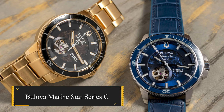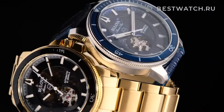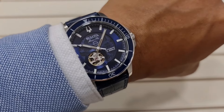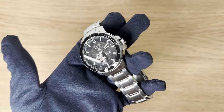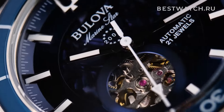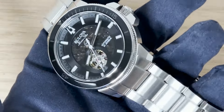Bulova Marine Star Series C. Bulova makes a splash with the launch of two exquisite timepieces in its Marine Star Series C, perfect for the sailing season. These automatic C-Series watches blend nautical charm with practicality. The models boast skeletonized dials, offering a glimpse of the 21-jewel automatic movement's inner workings through a dedicated aperture at 7 o'clock.